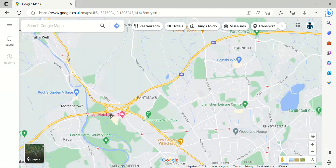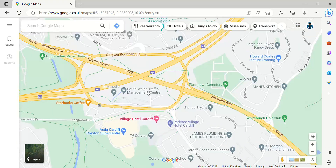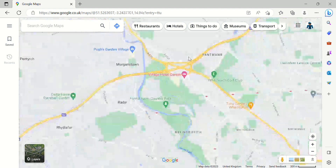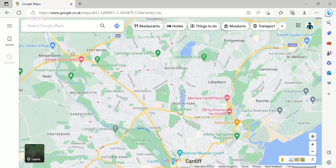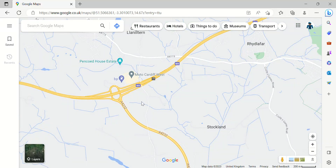Junction 32 comes up next — where's 31? It seems that the M4 is missing Junction 31. Junction 32 is the largest roundabout in Wales — yes, the largest roundabout you'll ever see. If you want to find the smallest roundabout, you'll have to look for videos on that. Junction 32 is also a junction for Cardiff. And then up next is Junction 33.